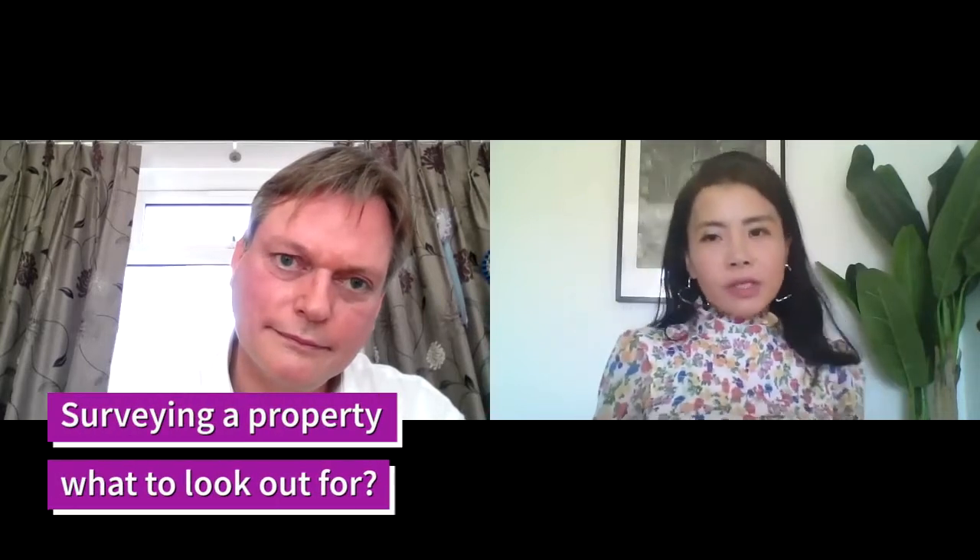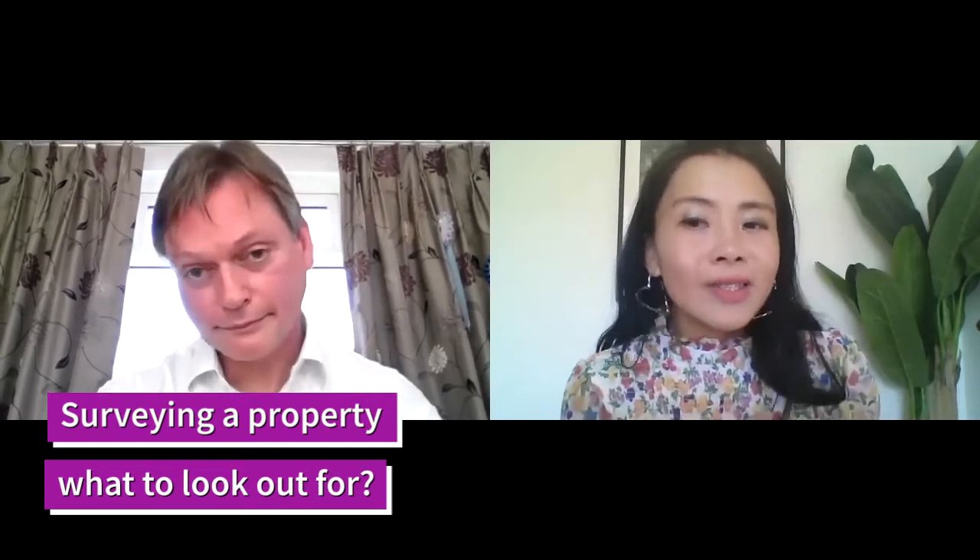My next question is about due diligence. Imagine I am trying to make an offer on a property — should I send a surveyor to the property first before I make an offer, or should I make an offer and then survey the property? It's normally done the second way around. You find a property you like, you hope it's okay, you put in your offer based on that. Then you send in a surveyor. If they find something wrong, you can use the survey result to renegotiate the price. That's how you can get a discount — that's what people use the survey for.